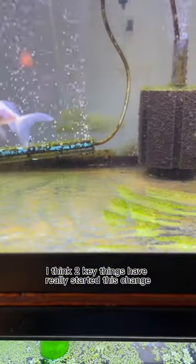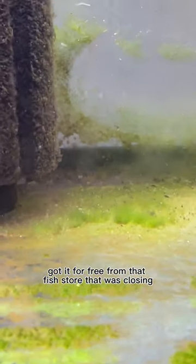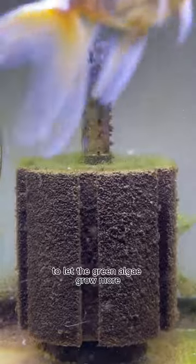I think two key things have really started this change. First, I got a really special LED light — super strong, remote controlled and everything. Got it for free from a fish store that was closing. And secondly, I've been using a sponge to wipe off the brown algae as it grows to let the green algae grow more.